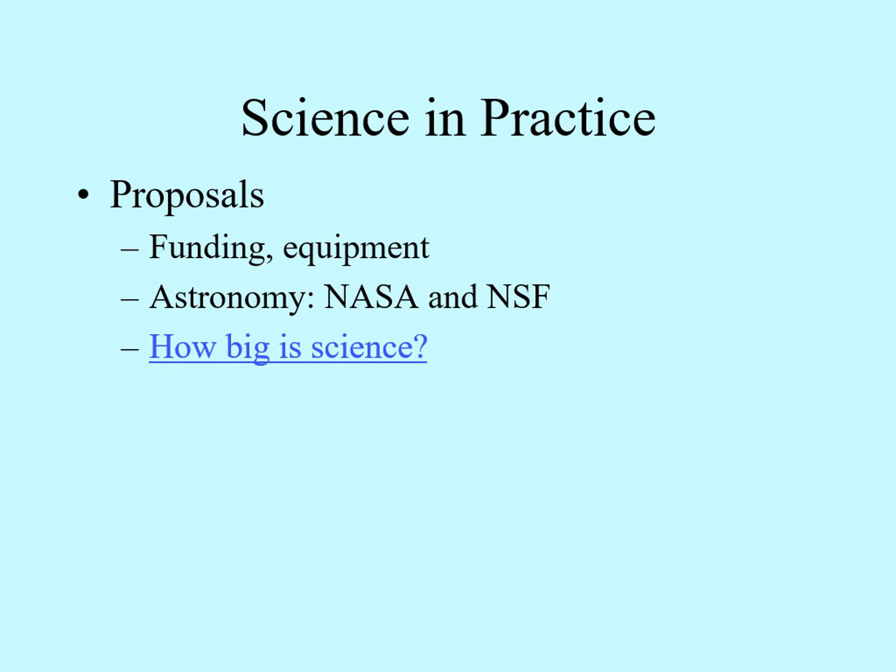Writing a research proposal means giving a very detailed rundown of exactly what you plan to do, why you plan to do it, why you have the expertise to do it, and why anybody should care enough to pay for it. When you send your proposal in for review, it will usually be gone over by a group of other scientists who have to rank your proposal against many others and make recommendations about who gets how much funding. This also means that if you write proposals, there's a good chance that sooner or later you'll be asked to serve on one of these review panels.